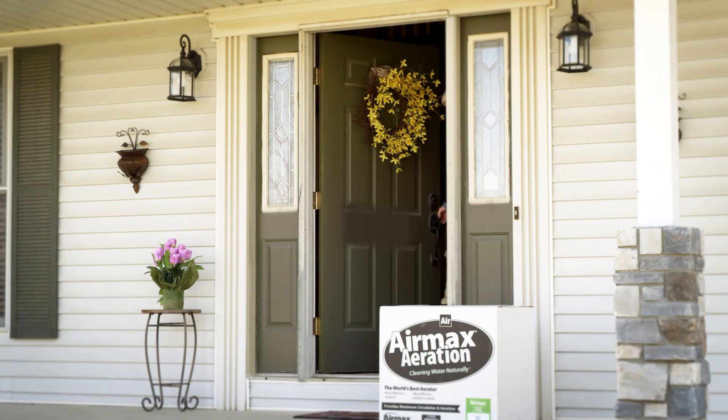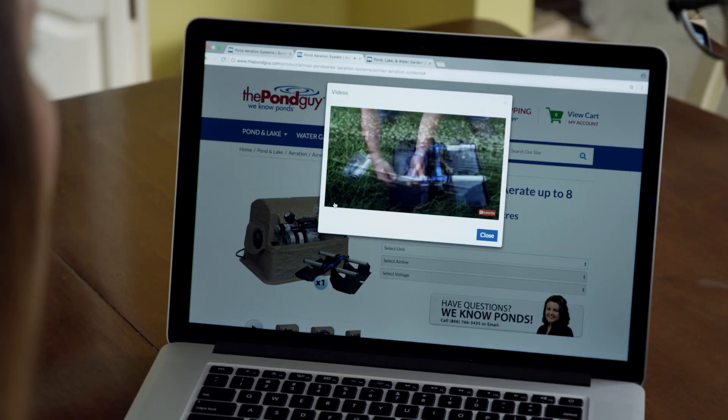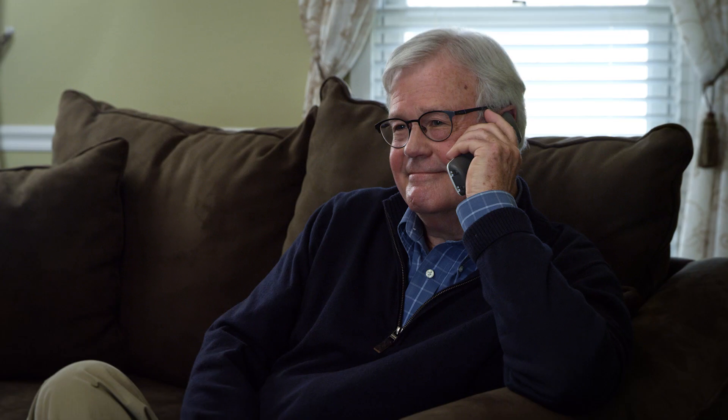When your pond profile is complete, we'll send it to you for review. Our products will be delivered right to your door. You will also receive a step-by-step video on how to install your equipment, and we're always just a phone call away if you have any questions.